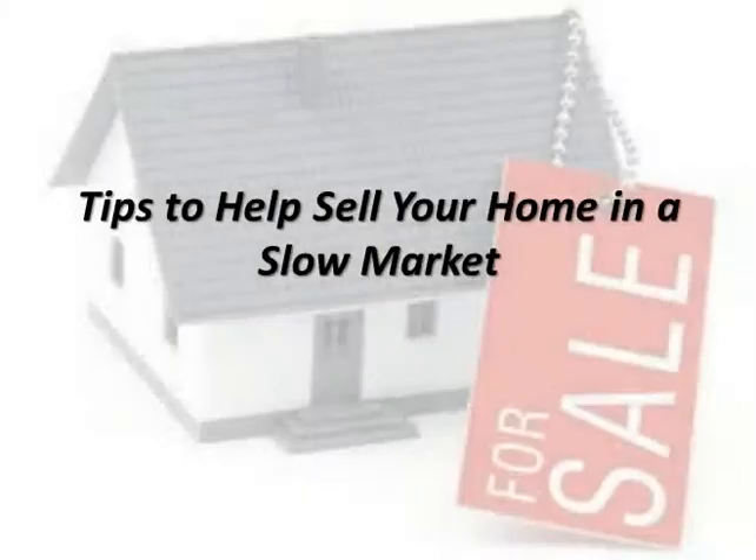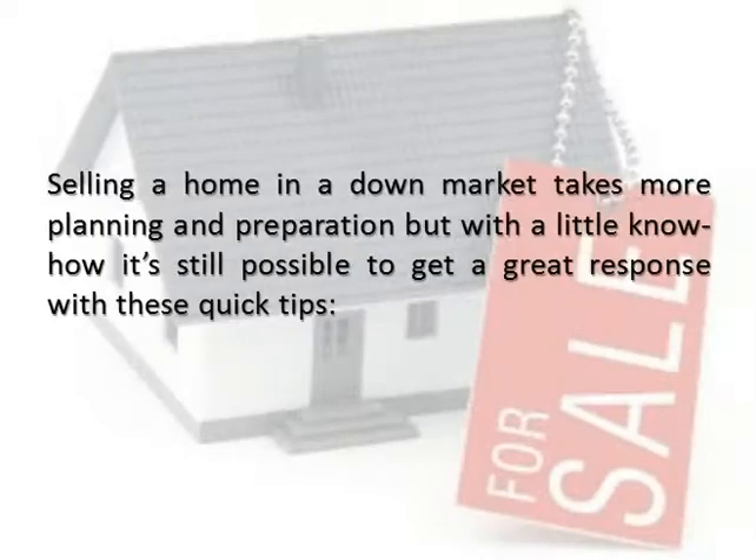Tips to help sell your home in a slow market. Selling a home in a down market takes more planning and preparation, but with a little know-how it's still possible to get a great response with these quick tips.